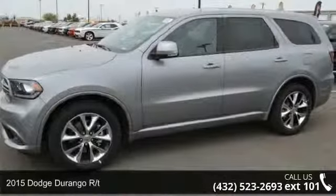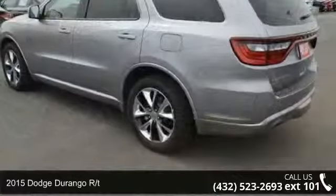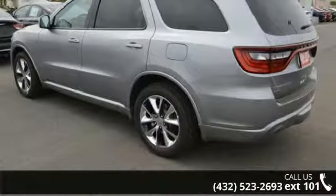Check out this 2015 Dodge Durango R/T. This may be the set of wheels you've been looking for. Enjoy these notable features: